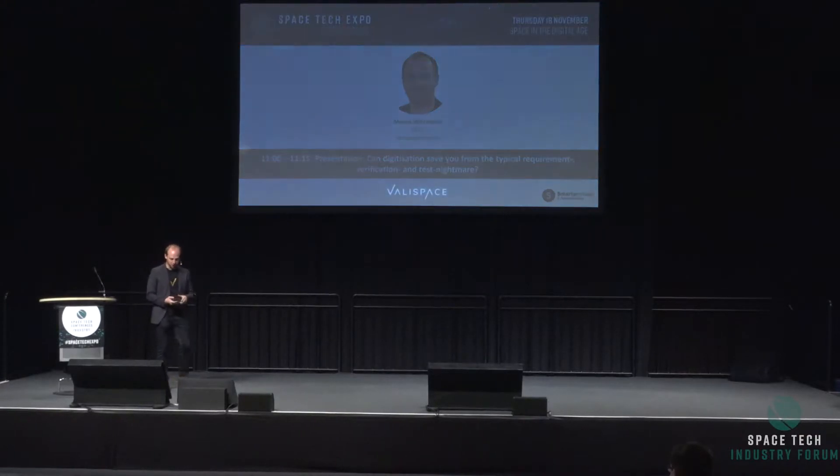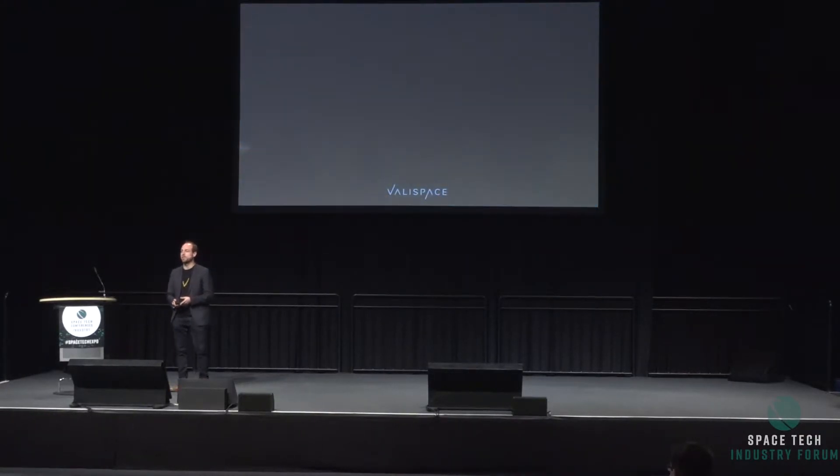Hello everyone, thanks so much for joining. My name is Marco Wittsman, I'm one of the co-founders of Valleyspace. Happy to talk with you today about a topic that I think we all want to get better at, which is developing hardware faster, cheaper, and hopefully a bit more agile. So let me walk you through this.